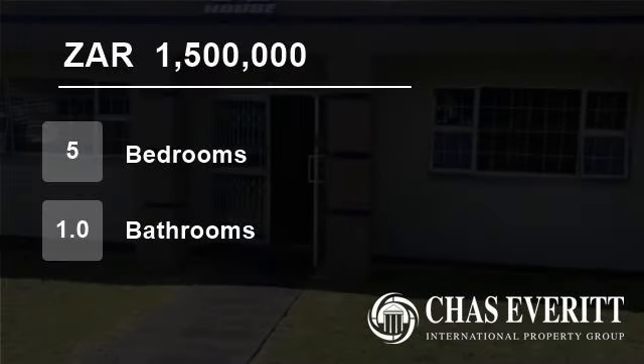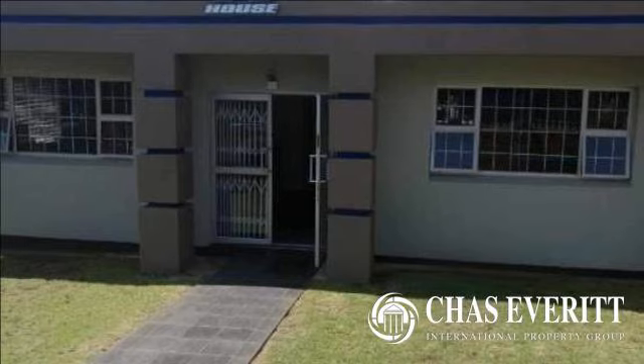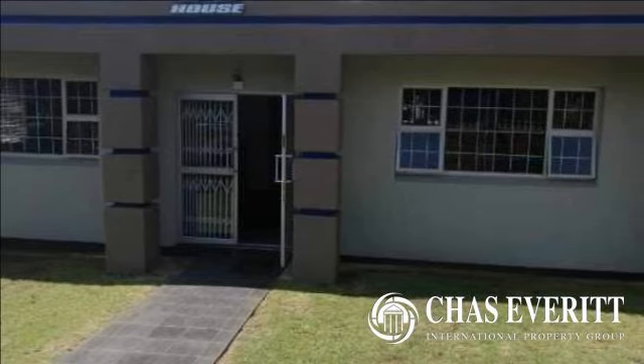Welcome to this five-bedroom house for sale in Primrose, Germiston, Gauteng, South Africa for 1,500,000 rand.